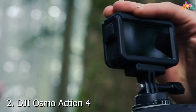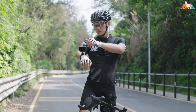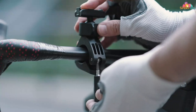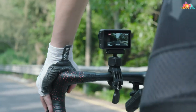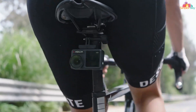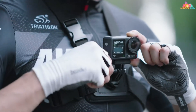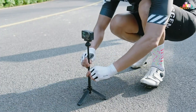Number 2: DJI Osmo Action 4 Standard Combo, your ultimate companion for capturing stunning underwater footage with unmatched clarity and precision. Engineered with cutting-edge technology and rugged durability, this underwater camera redefines the standard for action-packed adventures. Designed for seamless performance in any environment, the DJI Osmo Action 4 Standard Combo boasts a sleek and compact design that's built to withstand the rigors of underwater exploration.